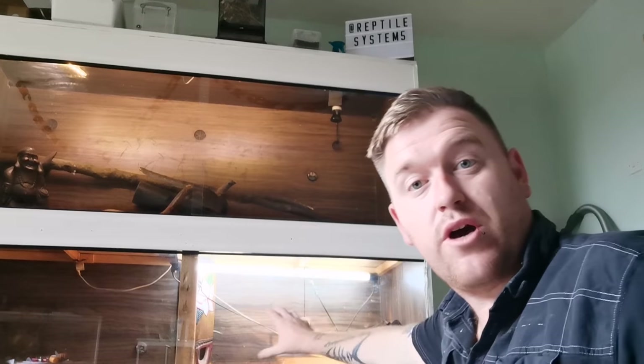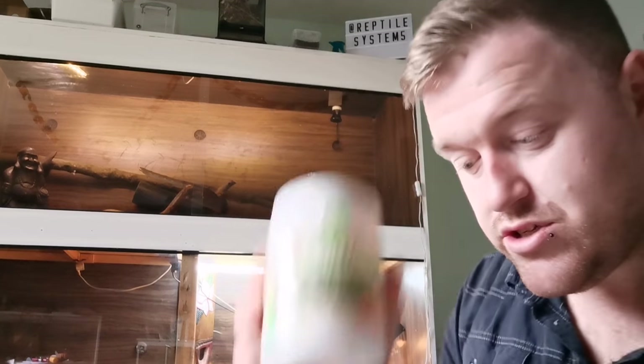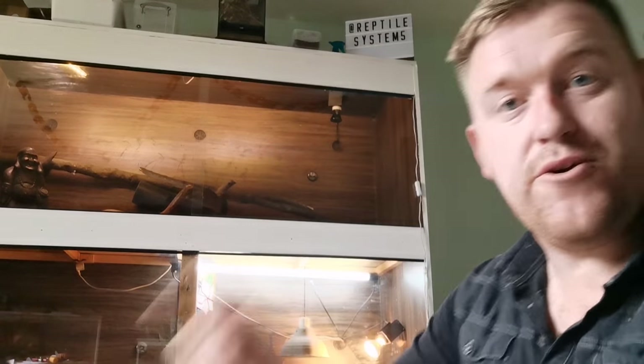First off we're going to feed Hugo, the savannah monitor. We've got our calcium, we've got our tub, we've got our live food — let's go.